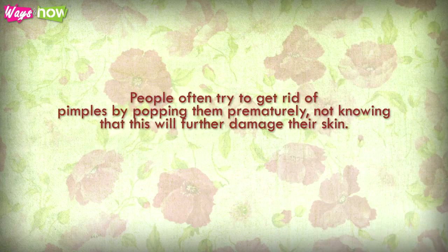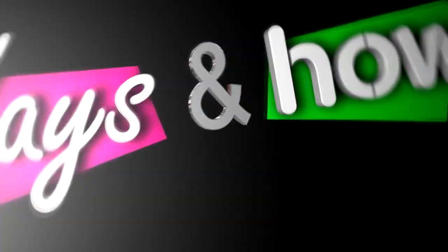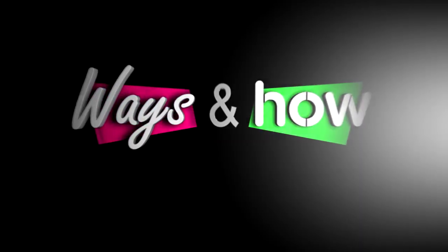People often try to get rid of pimples by popping them prematurely, not knowing that this will further damage their skin. Knowing how to get rid of acne bumps can help you prevent acne without causing more trouble to your skin. Thank you very much for watching.